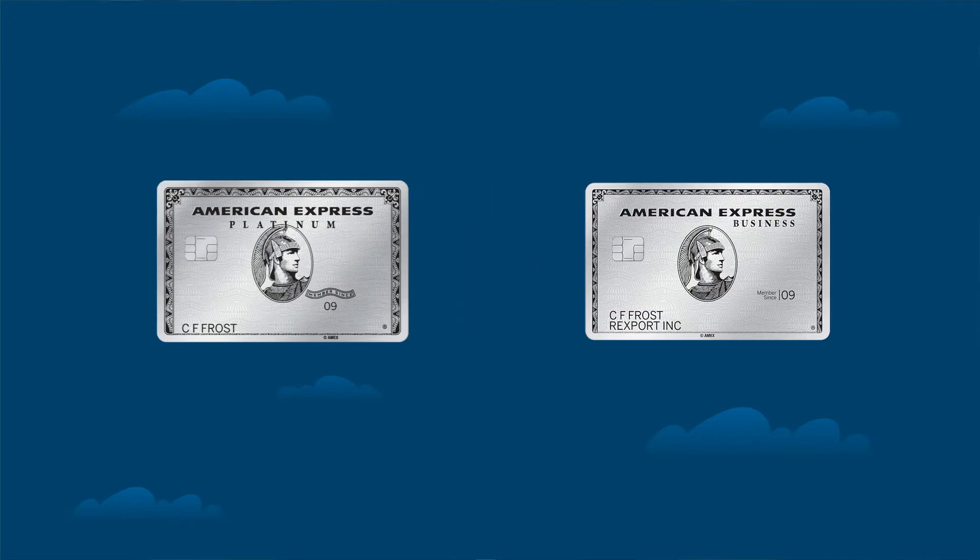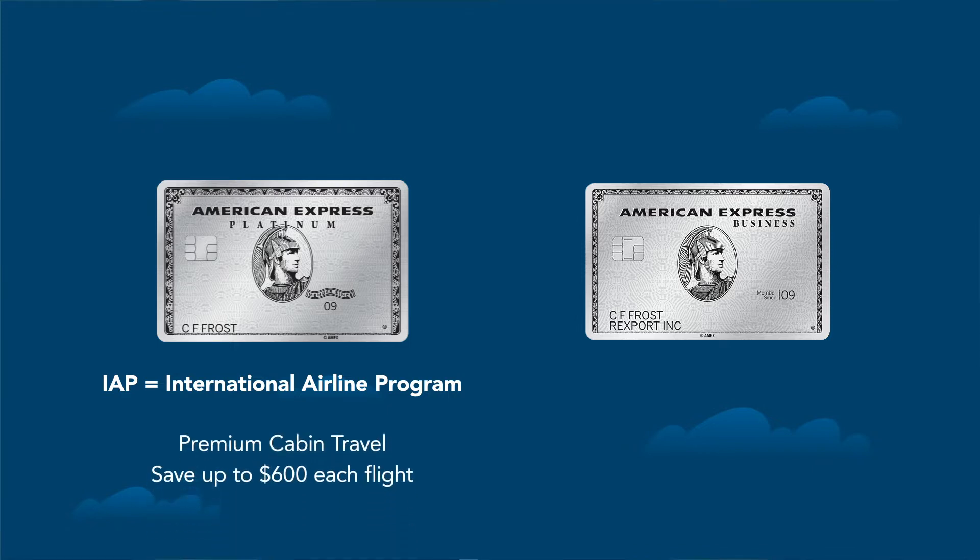The first benefit is the IAP program, or the International Airline Program. This is important for people who like to book premium cabin travel — so premium economy, business class, first class. Through the IAP program, you can save up to $600 off of each flight. If you take $600 off the price of a flight, that obviously requires less points or Membership Rewards when you ultimately go to book. So this is an easy way to save on premium cabin travel.